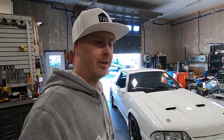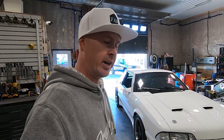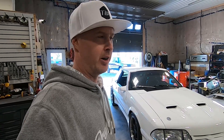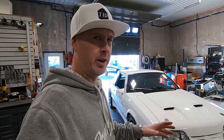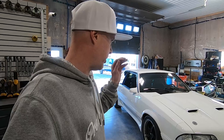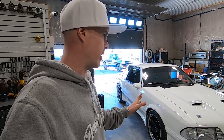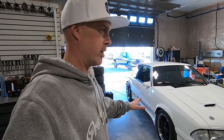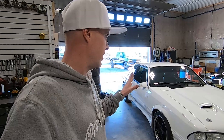Alright guys, so here it is — the 1991 Dutch Coupe is sitting here in the shop. The car did not miss a beat the whole way home. When I first got here, Jordan was asking me about the car for a follow-up clip and I kind of felt like I was under pressure to share my feelings, or maybe my feelings weren't there yet. But now that I've pulled the car inside and I'm seeing how nice and crisp this white paint is, the excitement is building.